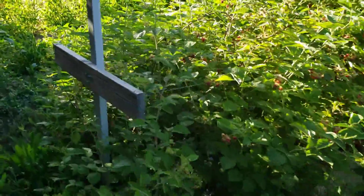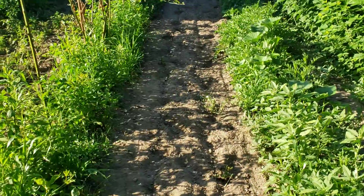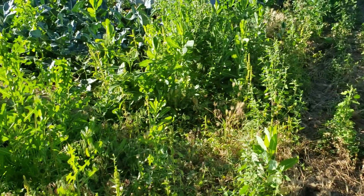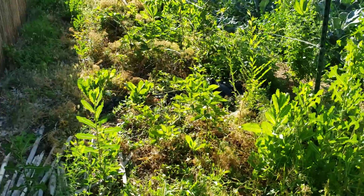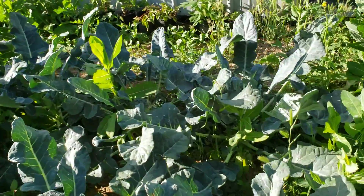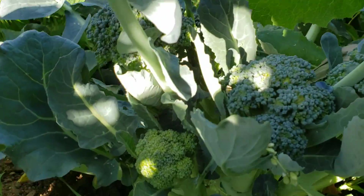Back here you can barely see my squash plants, there are so many weeds. I took the tiller down through here a couple of days ago and knocked down some of these two-foot-tall weeds. This section of heritage raspberries we haven't even touched, barely even been in there since we planted the broccoli. And the broccoli is starting to grow some broccoli here.